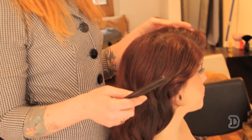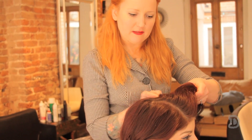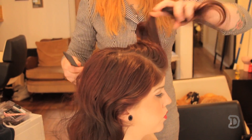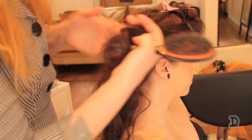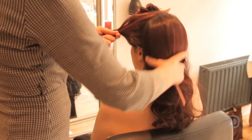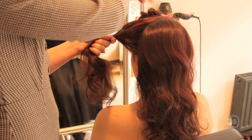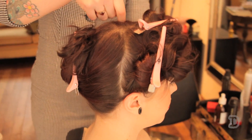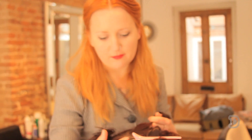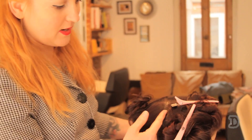So we'd section the hair into four parts. The first part would be the fringe area — it's a diamond or triangle section. I'm going to clip them all away: the back, the two sides, and the fringe. And begin by taking vertical sections from the back of the side section.